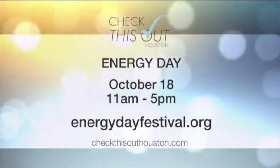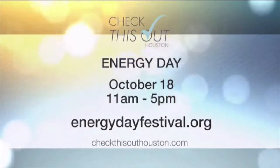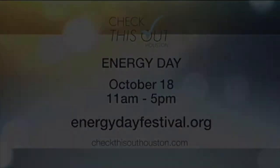Energy Day is Saturday, October 18th in Sam Houston Park from 11 to 5. To learn more, head over to energydayfestival.org or you can visit our page, checkthisouthouston.com. We'll see you next time.